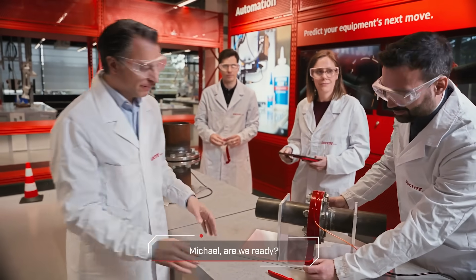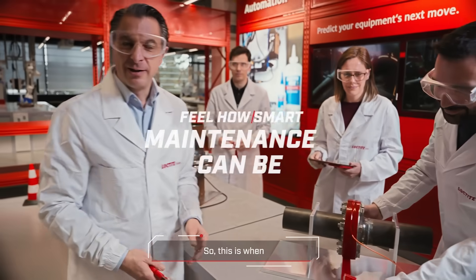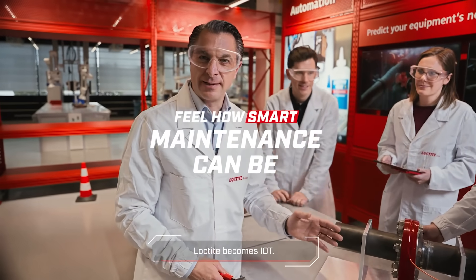Michel, we're ready? Sure. This is when Loctite becomes IoT.